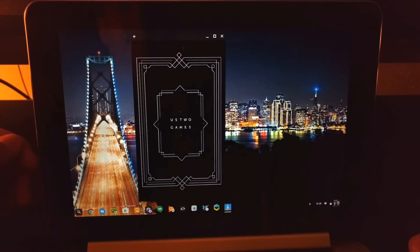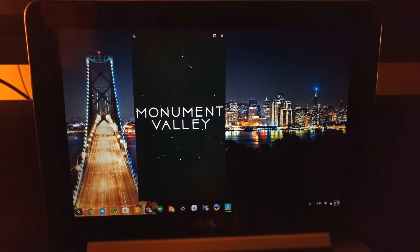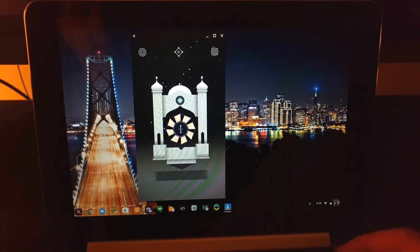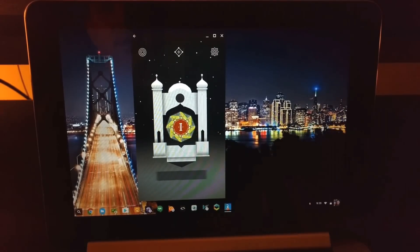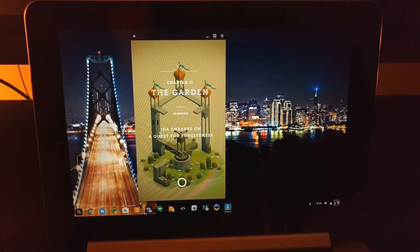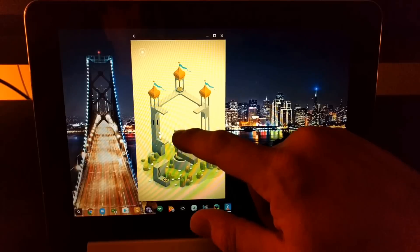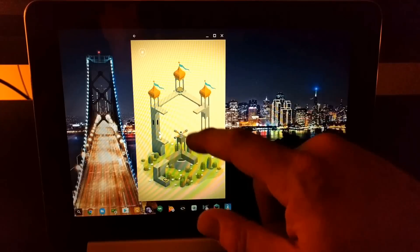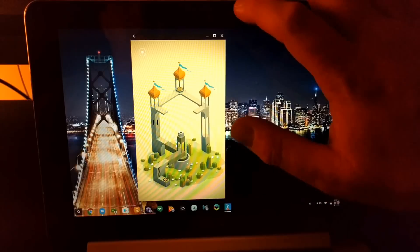Here's Monument Valley, which is a really awesome game if you've never played it. It utilizes some really cool 3D elements. Sound works just fine — volume's all the way up, so let's go to the second level here. It's a very zen kind of game. It's kind of an MC Escher type thing — things that look like they're in one setting in 3D and aren't necessarily in that setting, and you tap to move her around. As you can see, everything's smooth — no frame rate drops or anything, which is awesome.